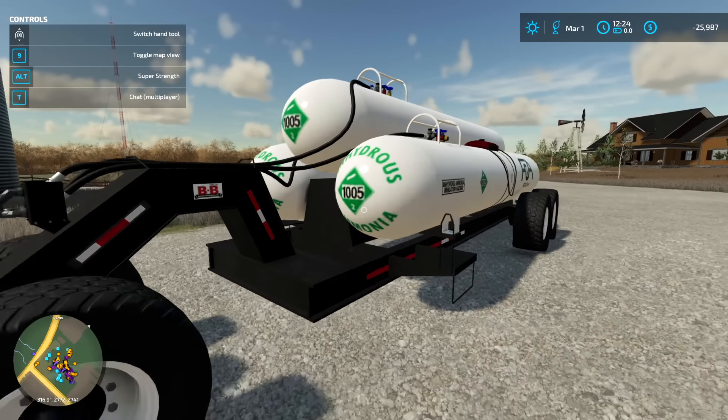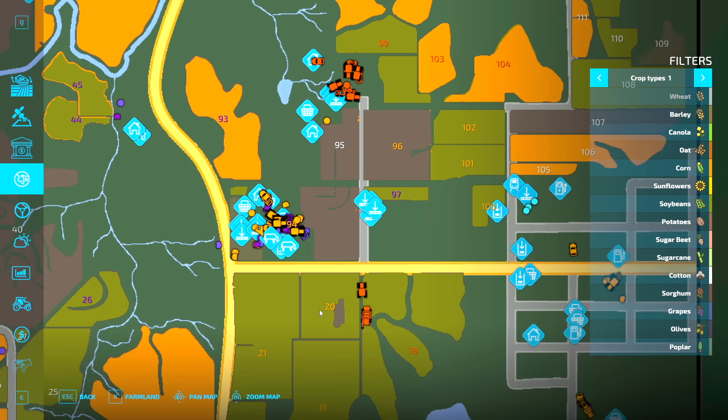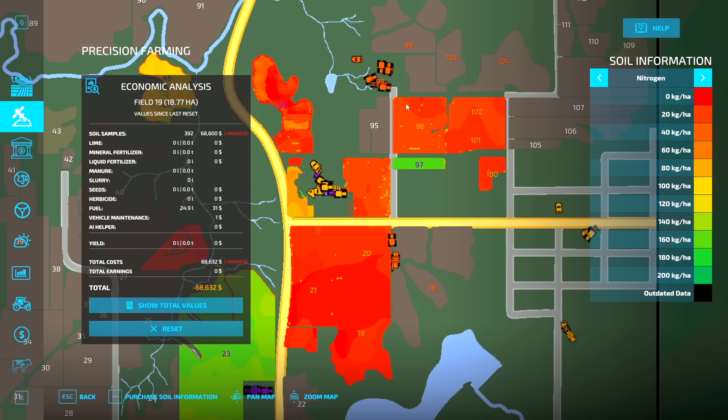These tanks are full of anhydrous — we're ready to rock and roll. On our map we own fields 21, 19, 20, and the field out here — 96, 102, 101, 100. For fertilizer we're going to put fields 21, 20, 19, and the one out here into corn, and all the others into beans. So we've got to apply anhydrous to all the corn fields.